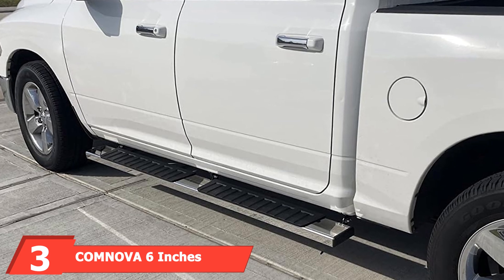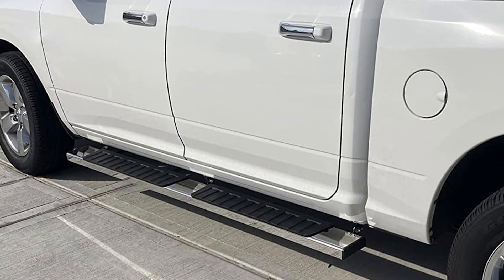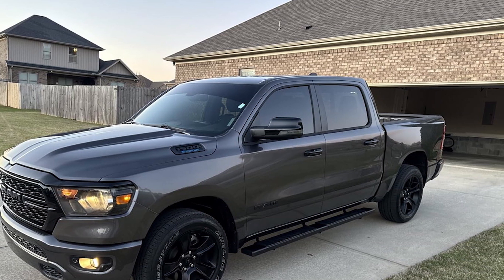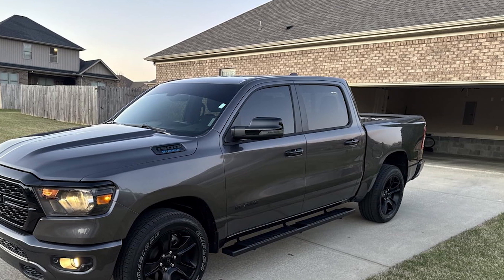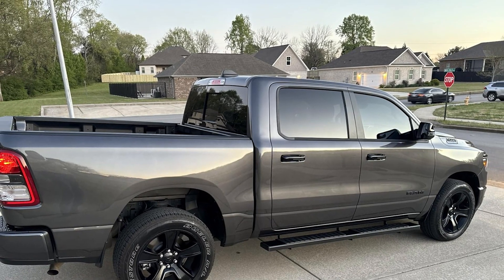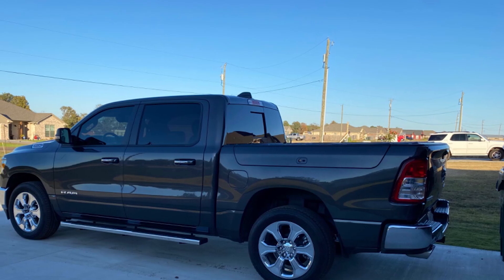Next up at number 3, we have the Comnova 6-inch Running Boards. These boards are a fantastic addition to the Dodge Ram 1500 Crew Cab, combining style and functionality. Constructed from aircraft-grade aluminum, they are lightweight yet incredibly strong, offering a wide 6-inch step area that makes it easy to get in and out of your truck. The non-slip step pads ensure safety, while the rugged design adds a tough look to your vehicle.